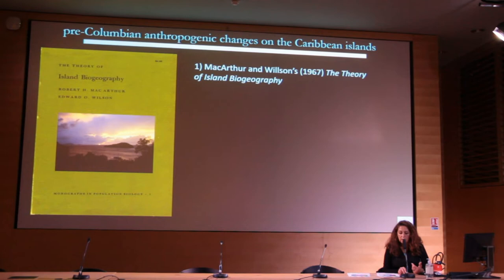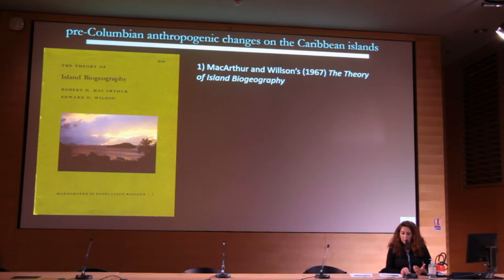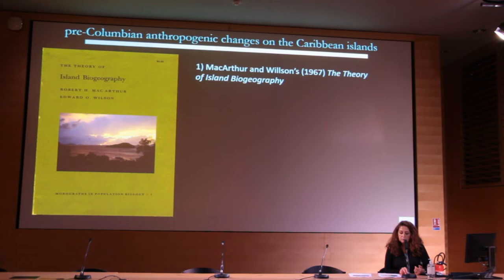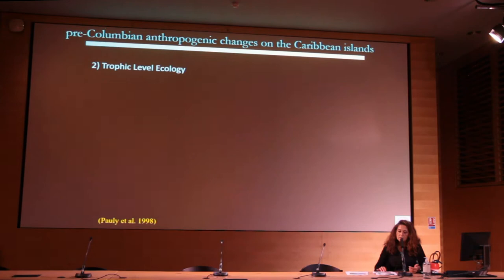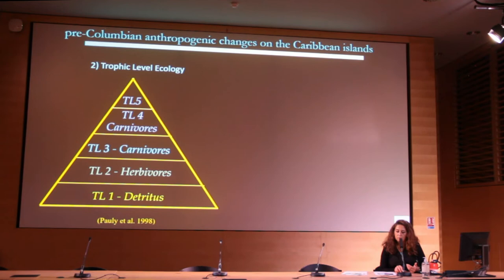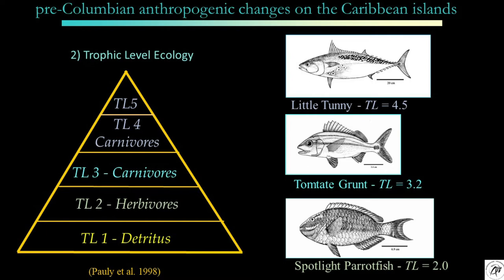Our ability to ask and answer the question in a new way is based on three major scientific advancements. The first is the MacArthur and Wilson theory of island biogeography. However, in their original research, MacArthur and Wilson did not consider pre-Hispanic anthropogenesis as an external forcing mechanism of environmental change.